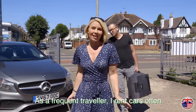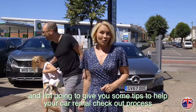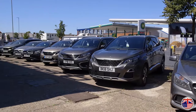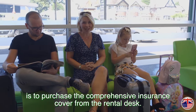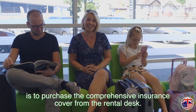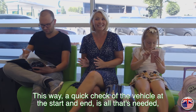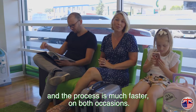As a frequent traveller, I rent cars often and I'm going to give you some tips to help your car rental checkout process be as quick and easy as possible. I've learned from experience that the simplest option is to purchase the comprehensive insurance cover from the rental desk. This way a quick check of the vehicle at the start and end is all that's needed and the process is much faster on both occasions.